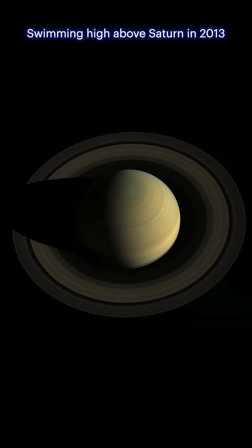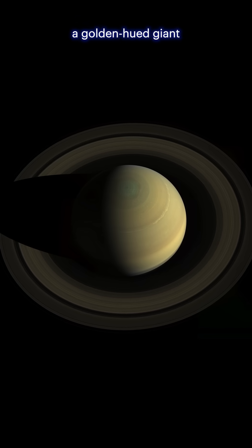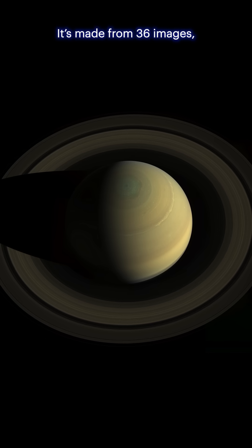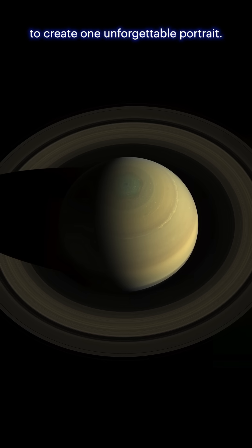Swinging high above Saturn in 2013, NASA's Cassini spacecraft captured a breathtaking mosaic — a golden-hued giant crowned by shimmering rings, seen as the human eye would see it. It's made from 36 images stitched from three color filters to create one unforgettable portrait.